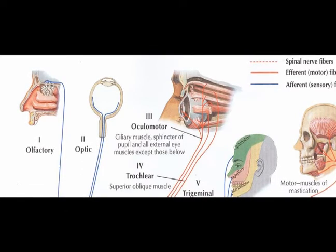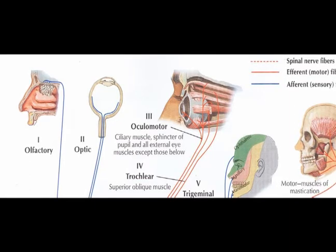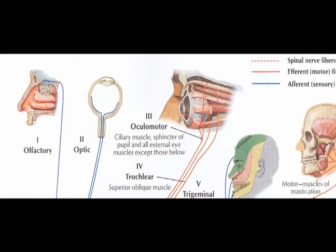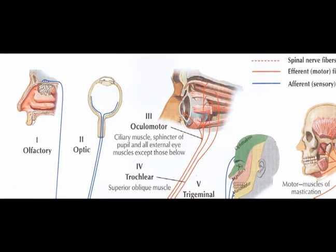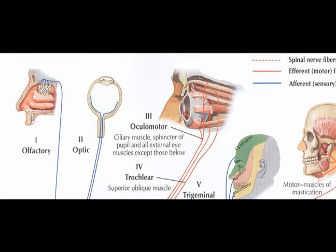Cranial nerve five is the trigeminal nerve, and it is a functionally mixed nerve, meaning that it is both afferent and efferent. Cranial nerve number six is the abducens nerve, and it is purely efferent.